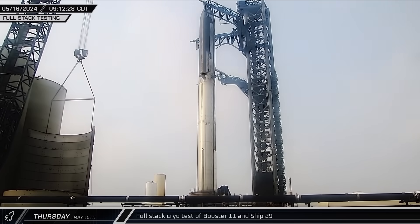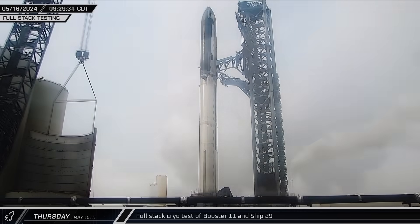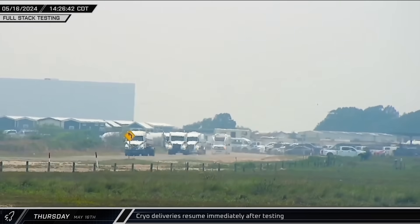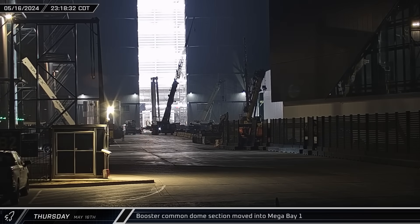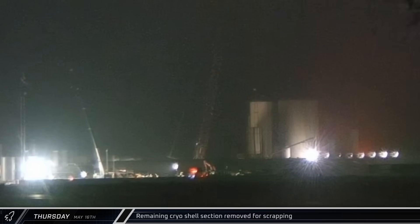Thursday marked a return to testing at the launch site. The road was closed and the pad cleared as SpaceX prepared for the first round of full stack testing for the Flight 4 vehicles. After the tank farm was spooled up and stage zero cooled down and purged, SpaceX performed a partial load of both stages of the flight pair before detanking for the day. That afternoon, as the road was reopened, tanker trucks rolled down Highway 4 to replenish the tank farm. Late that night, the previously staged booster common dome section was rolled into Mega Bay 1 as SpaceX prepares to start stacking operations on yet another vehicle. The LR-11000 then lifted out the remaining section of the cryo shell, nearing the finish line of the scrapping of another vertical tank.